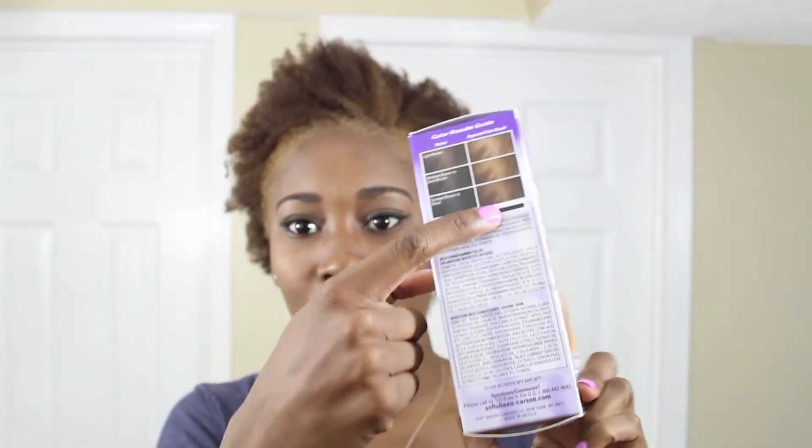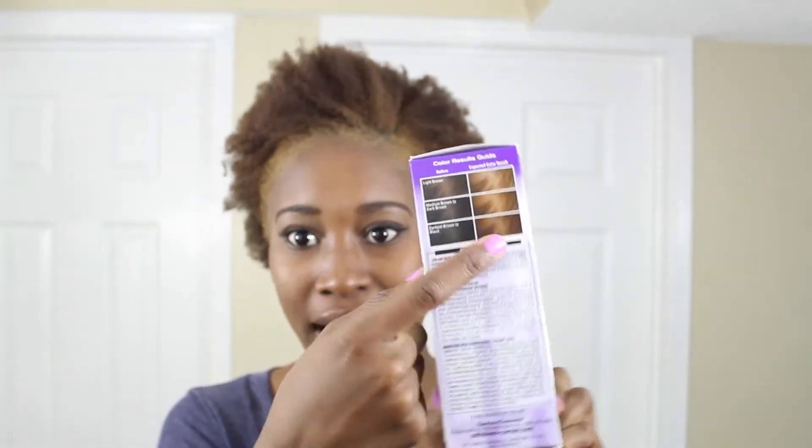I dyed my hair with Dark and Lovely Golden Browns in number 379. I think I got closer to the one that says darkest brown to black hair color.